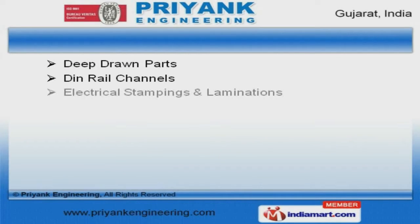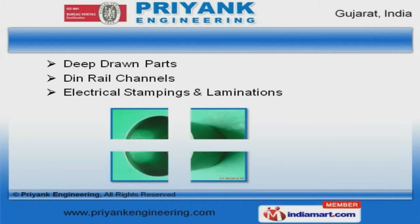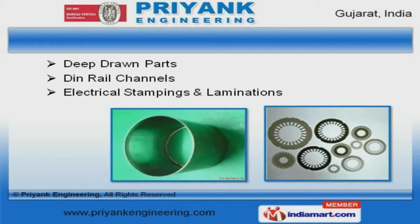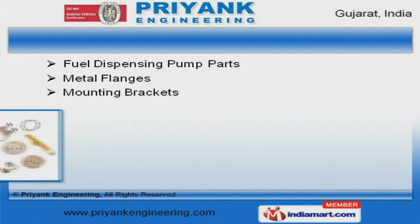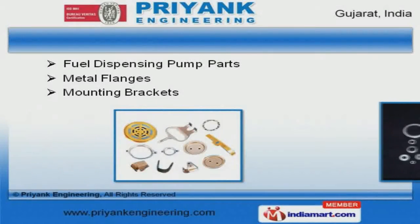Our thin rail channels, electrical stampings, and laminations are best in the industry amongst others. We offer metal flanges and mounting brackets that are superior in performance.